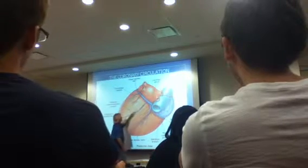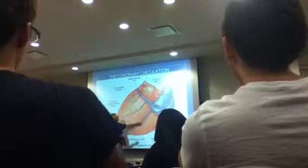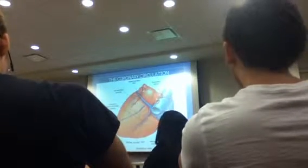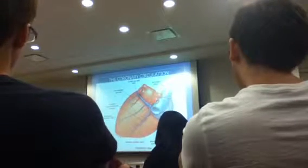Look at this vein. Look at that vein. They all come into one spot and it's called the coronary sinus. Where do you think the coronary sinus enters into? The right atrium.